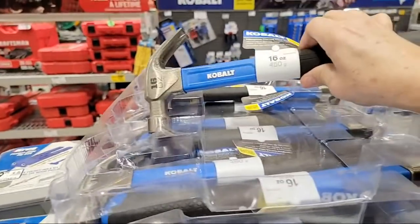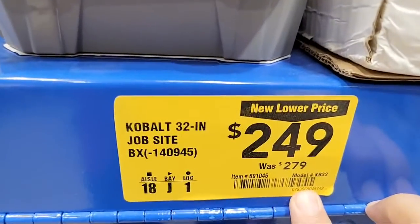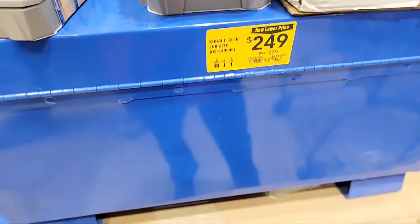You guys know about these hammers here - they're down to like $5.98. And the new lower price on the job site box here is $279.